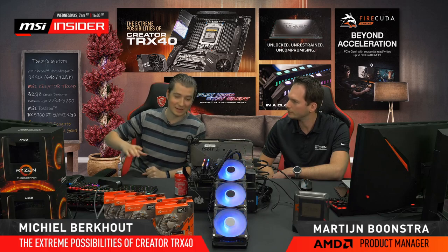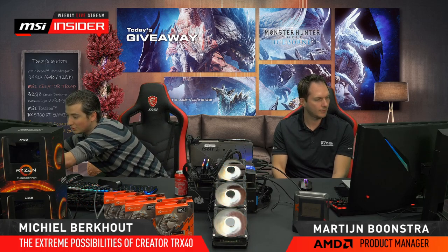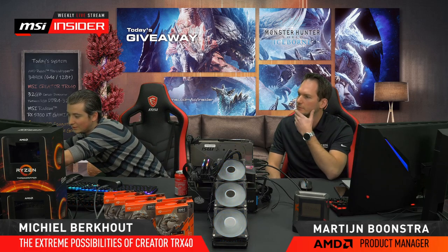We've got the new CPU on our Creator TRX40. Later on we'll also do testing with it. And today we have a nice giveaway. If you go to msi.com/to/insider, you can participate. In the chat, if you type the command, you'll also get a direct link to the giveaway. We'll be giving away several codes for Monster Hunter World Iceborne — it's a mouthful.